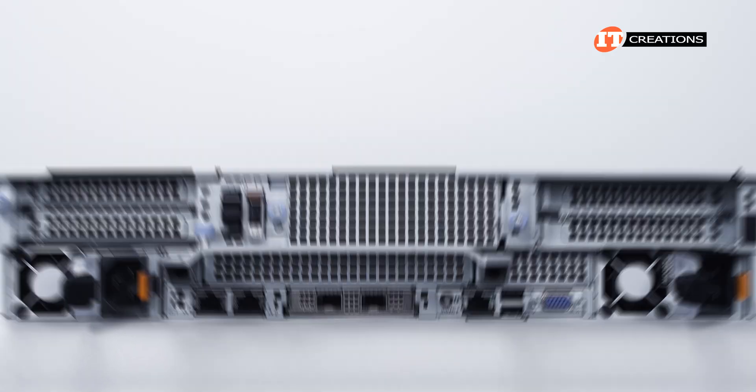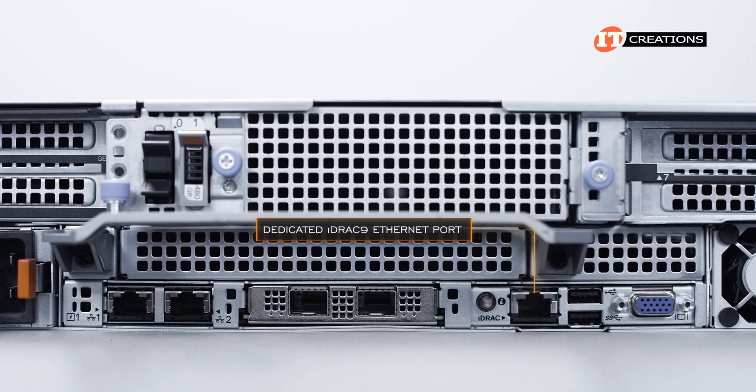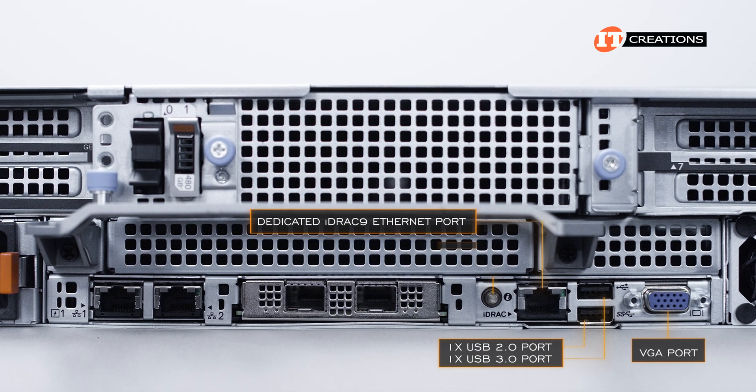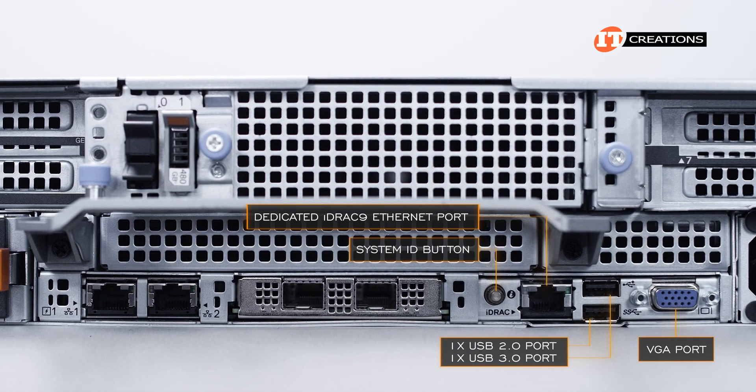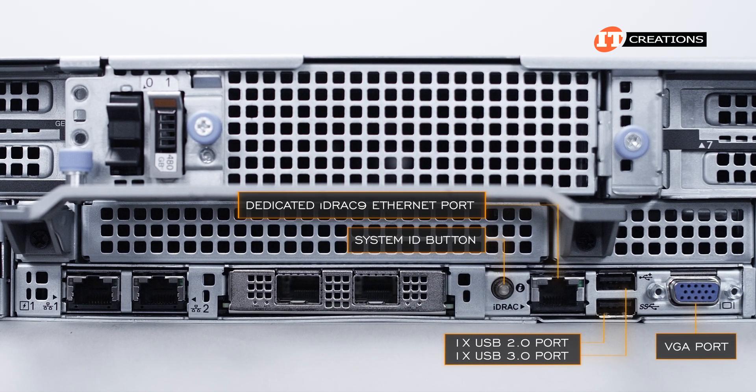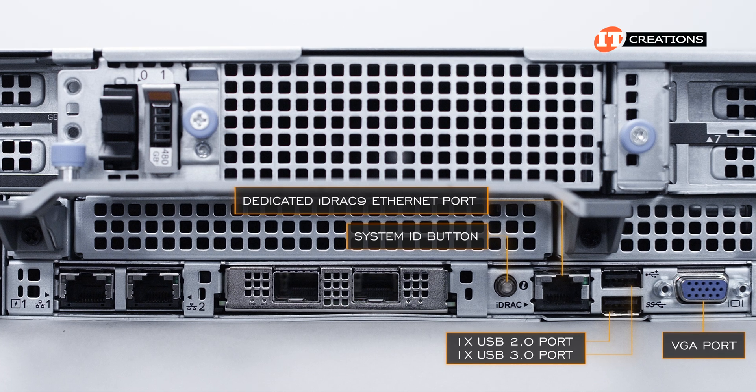Around the back of the system, the standard I/O panel includes a dedicated iDRAC RJ45 port to access the system remotely, plus two USB ports, a VGA port, and an ID button. For more information on iDRAC, check out that link in the corner to view our video on iDRAC 9.0 Enterprise for a short overview of the features.